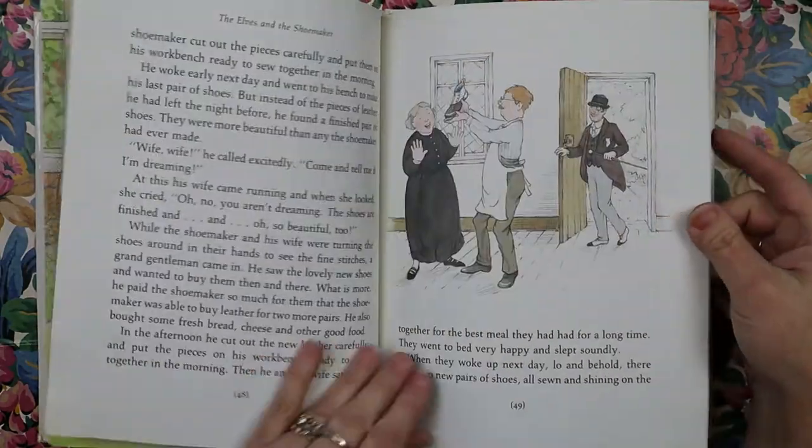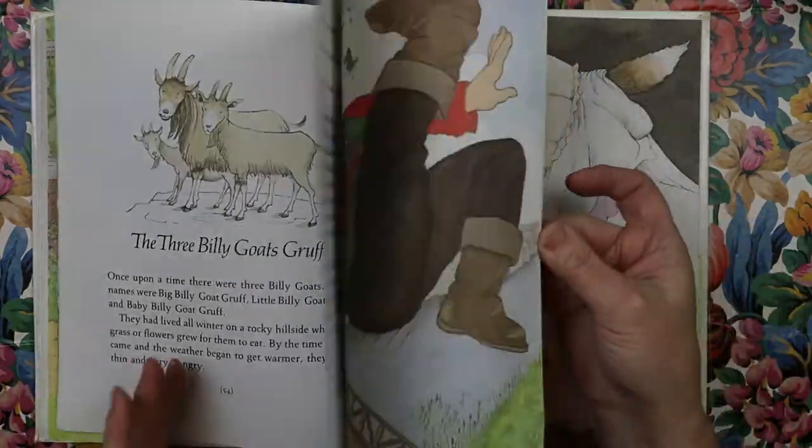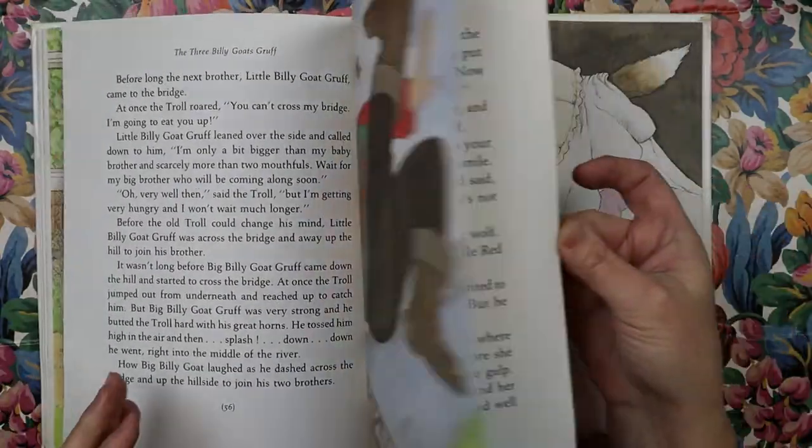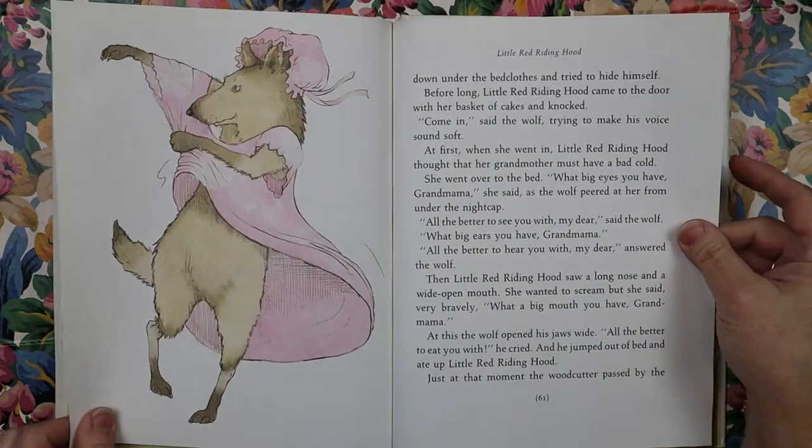The Elves and the Shoemaker. So much fun. The writing in here is large — it's like a large print.